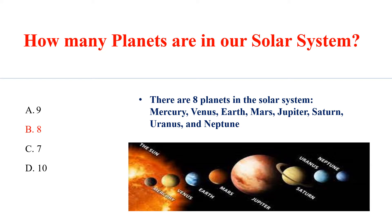There are 8 planets in the solar system: Mercury, Venus, Earth, Mars, Jupiter, Saturn, Uranus and Neptune.